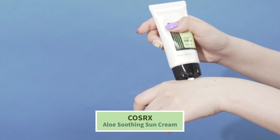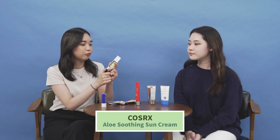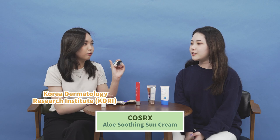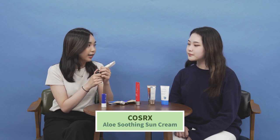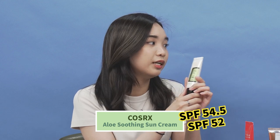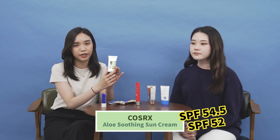The next one is the well-known COSRX Aloe Soothing Sun Cream, SPF 50+ PA++. This is a physical sunscreen made with aloe vera, so it's really soothing for your skin and protects against both UVA and UVB. Two test results were obtained — one from the Korea Dermatology Research Institute (KDRI) which measured SPF 54, and one from JS Hamilton in Poland which measured SPF 52. Both recorded above SPF 50, confirming the label is correct.